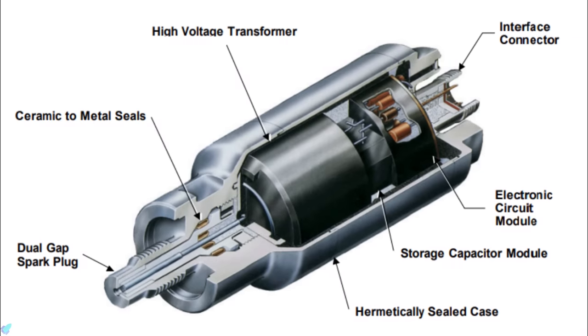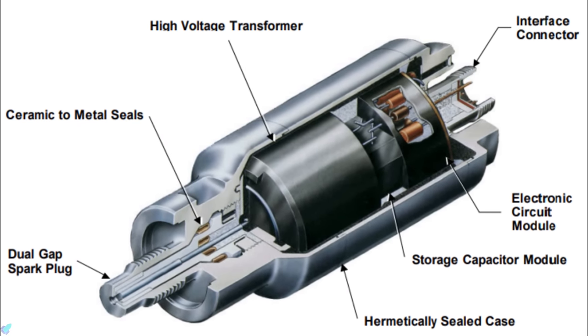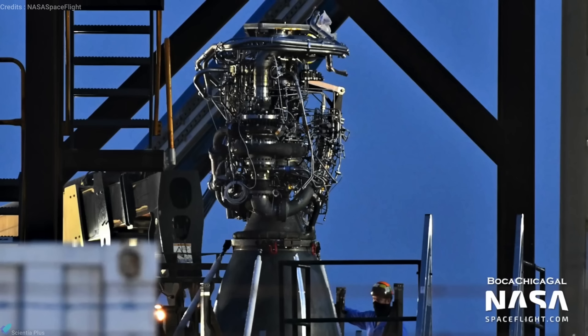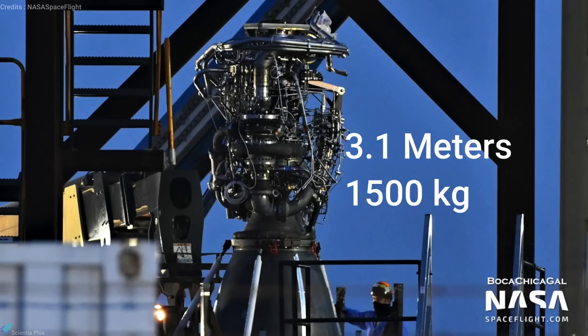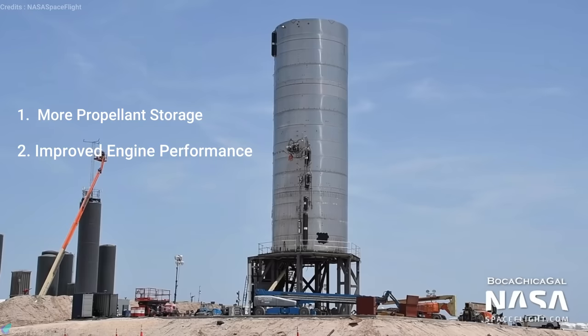Raptor also uses a dual redundant torch igniter to ignite the fuel and oxidizer mix inside the combustion chamber. The 3.1-meter-long and 1,500 kg Raptor engine uses propellants that are cooled near to their freezing points. The sub-cooled propellants, with increased density, allow more propellant to be stored in their tanks. The engine performance is also improved with sub-cooled propellants.